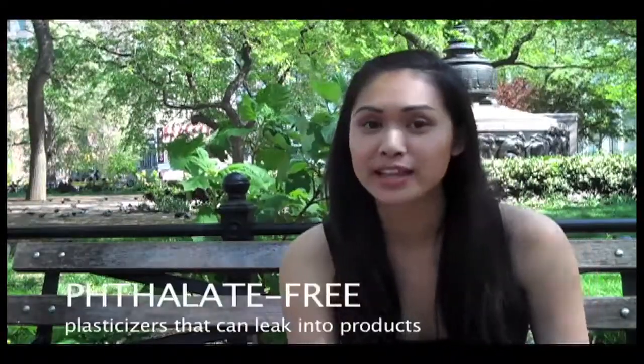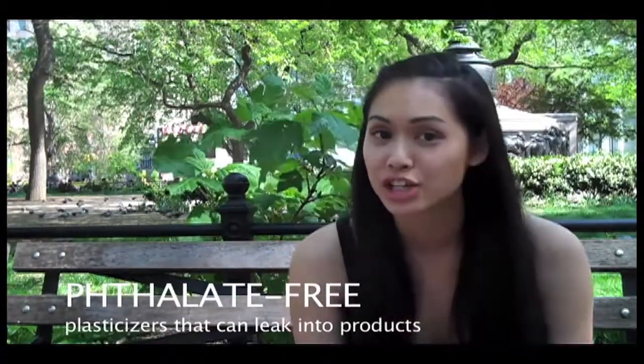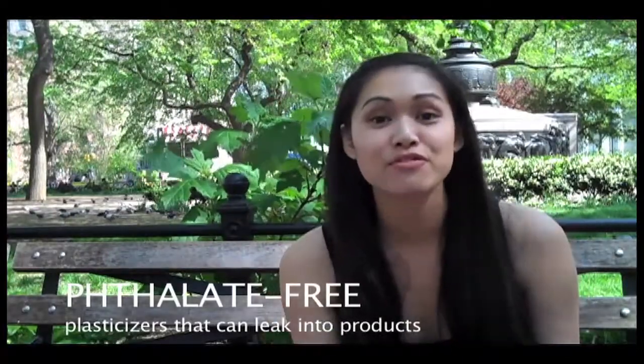Another thing that's really important to me is that the products are phthalate-free. Phthalates can be found in both the products themselves and also their packaging. Phthalates are softeners that manufacturers put into plastics to keep them flexible, and the bad thing about them is that they've been known to cause allergies in small children — so that can't be good for anybody.